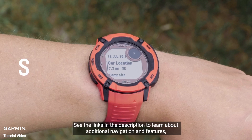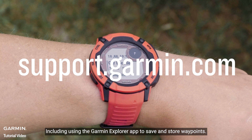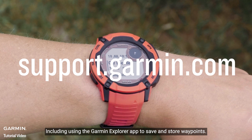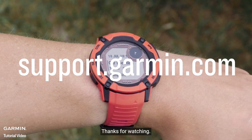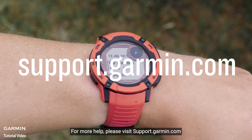See the links in the description to learn about additional navigation features, including using the Garmin Explore app to save and store waypoints. For more help, please visit support.garmin.com.